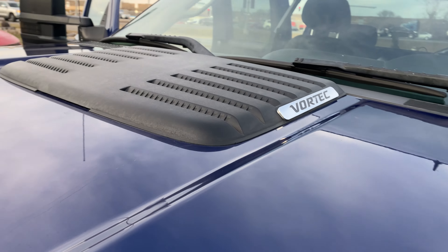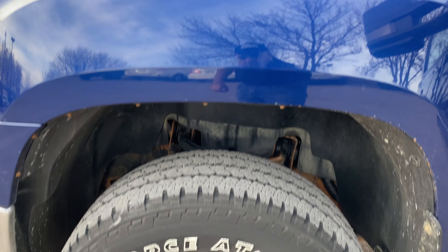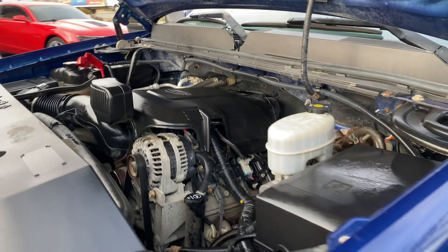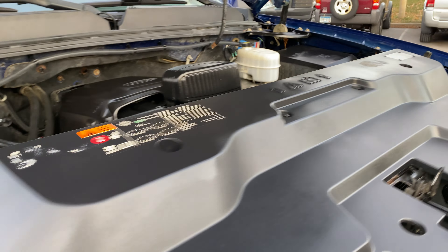It's got a really nice louvered hood scoop. The heavy load tires are nice. Under the hood it's a gas 6.0-liter V8, and it sounds really healthy.